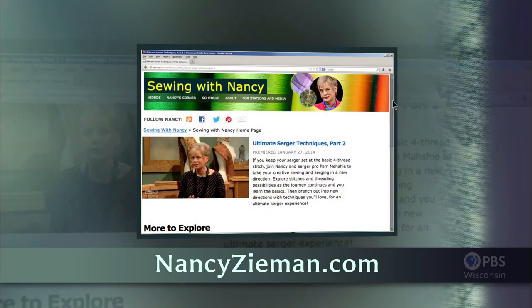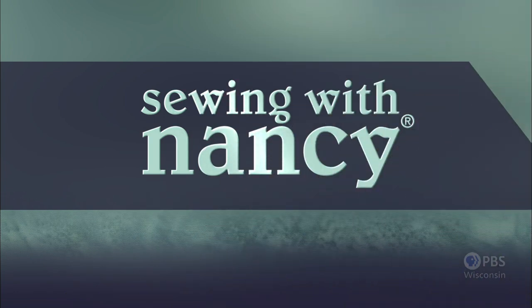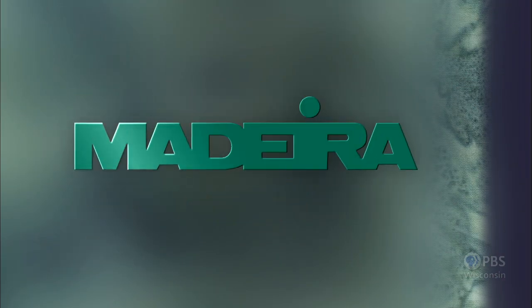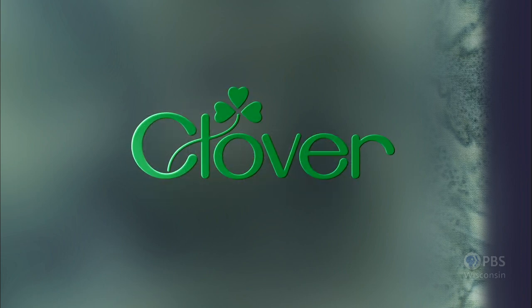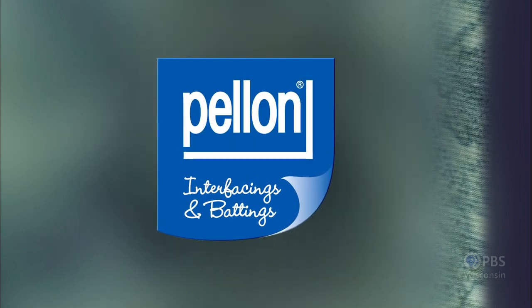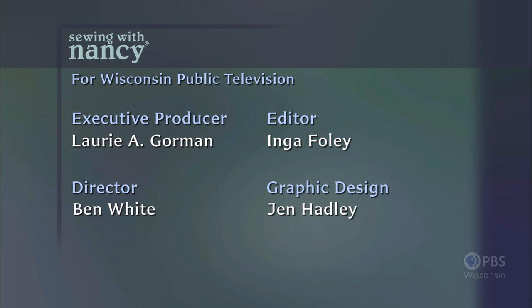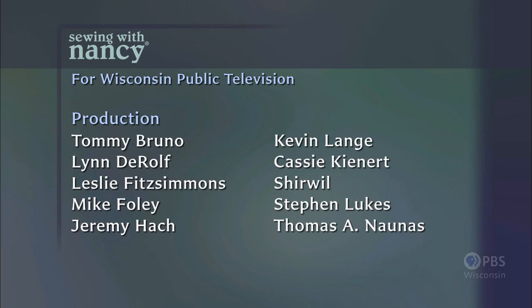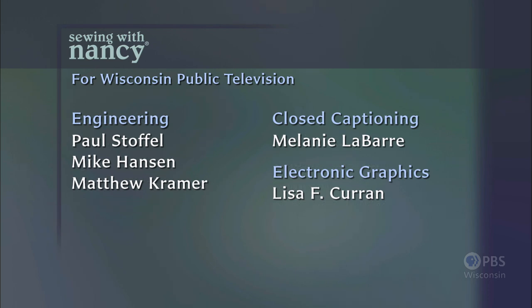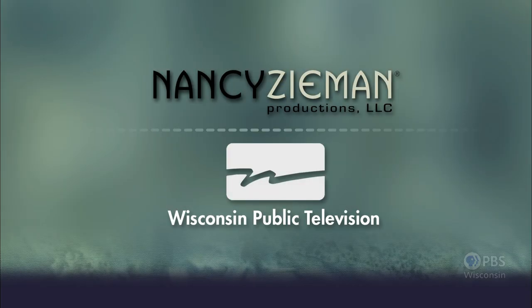Visit Nancy's website at nancyzieman.com to see additional episodes, Nancy's blog, and more. Sewing with Nancy, TV's longest airing sewing and quilting program with Nancy Zeman, has been brought to you by Baby Lock, Madeira Threads, Koala Studios, Clover, Amazing Designs, and Class A Needles. Closed Captioning Funding provided by Pellon. Sewing with Nancy is a co-production of Nancy Zeman Productions and Wisconsin Public Television.